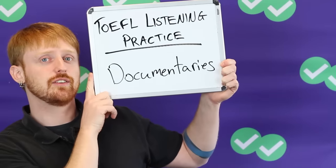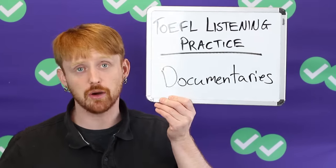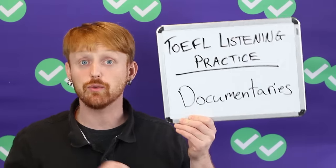This is some practice you can do for fun, watching TV. I don't know about you, but I really like documentaries. I love watching a relaxing documentary before bed. It's a great way to just unwind and learn a little bit at the same time — being interested but not having to read, just listening and watching. So I've got a few recommendations for documentaries which are particularly helpful for the TOEFL.